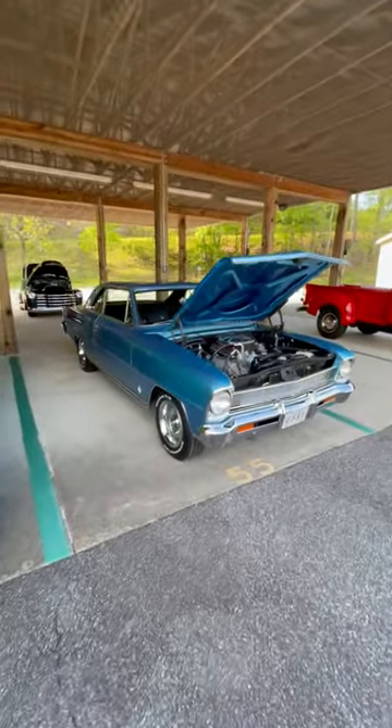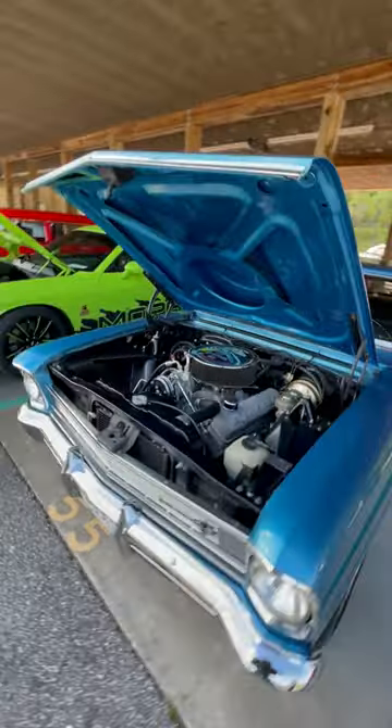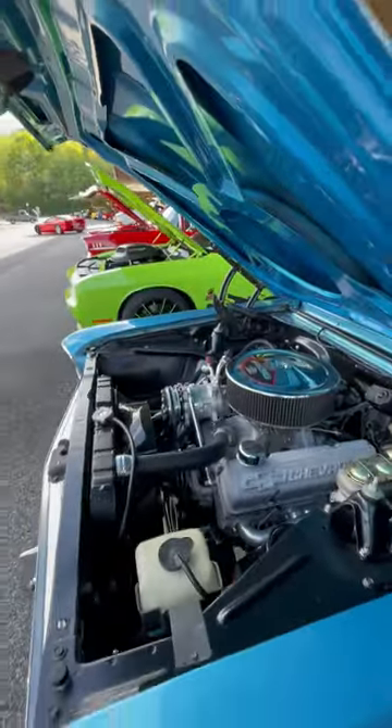Hey guys, John from Eastern Hot Rodder, we're at the Blairsville Cruiser Show, and I want to show you this pretty little Nova. 66, aluminum head small block, air conditioned.